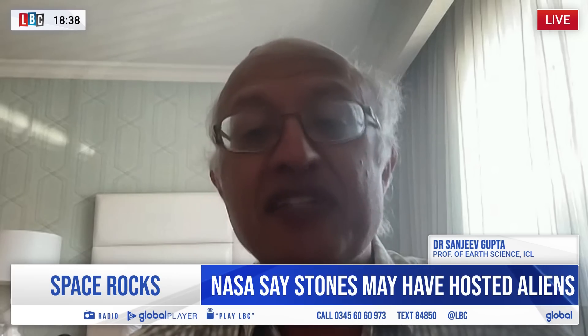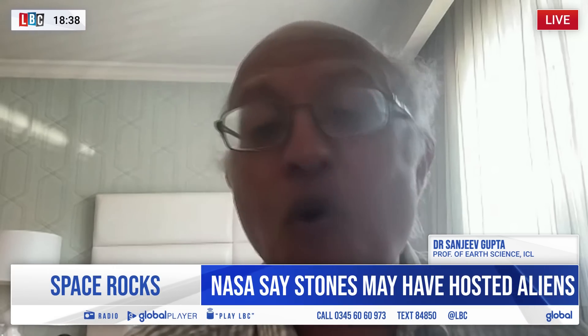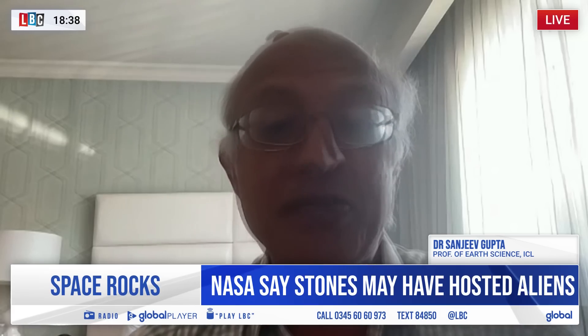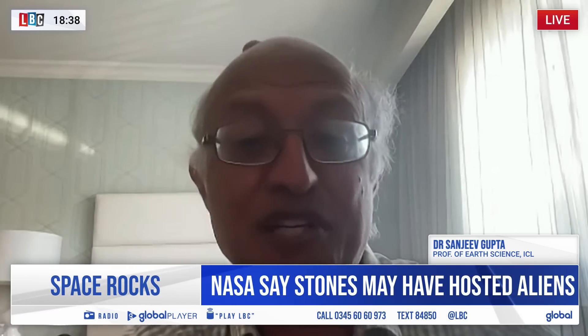We see features like this on Earth, in ancient rocks. They're often formed or associated with microbial life. So it's not certain, but it's one step towards answering that question.